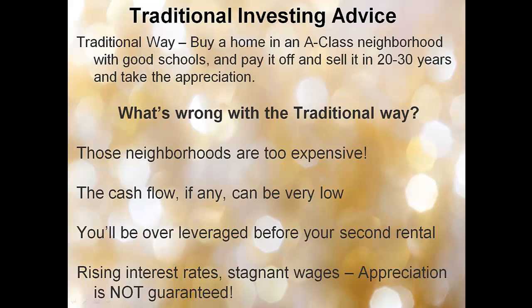What's wrong with this model? Those neighborhoods are too expensive. In my area — central Virginia — an A-class neighborhood costs $600,000. When I lived in the D.C. area, that was easily $700,000 to $800,000. The cash flow, if any, can be very low. People are excited with $50 or $100 a month, but you'd need to own 20 of those houses just to hit $2,000 in cash flow per month. You'll be over-leveraged before your second rental, and that's a real problem if you also want to own your own home.